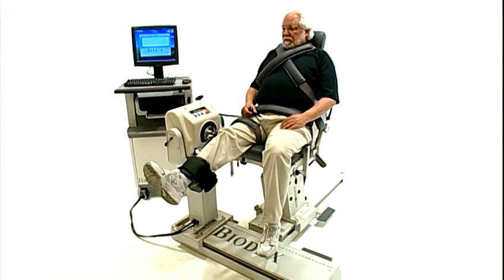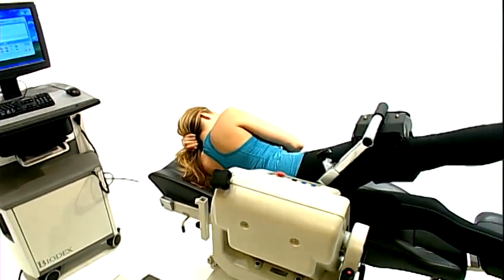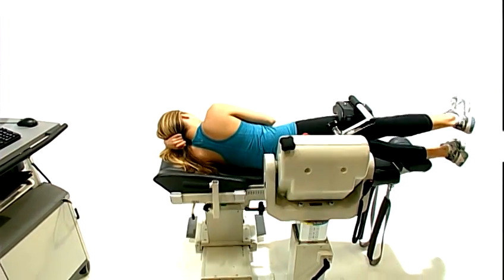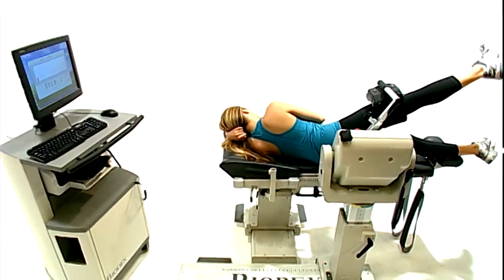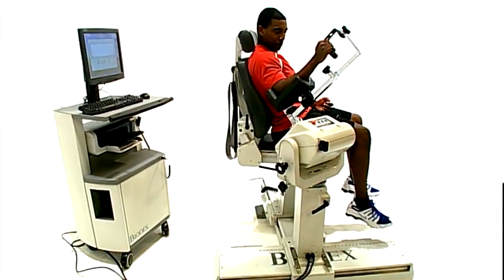To stay competitive in today's dynamic physical medicine marketplace, you need to be adaptable. To be adaptable, you need equipment that can keep pace with progressive thinking and innovative therapies. You need dependable, versatile tools that give you the means to take on new challenges and extend capabilities.